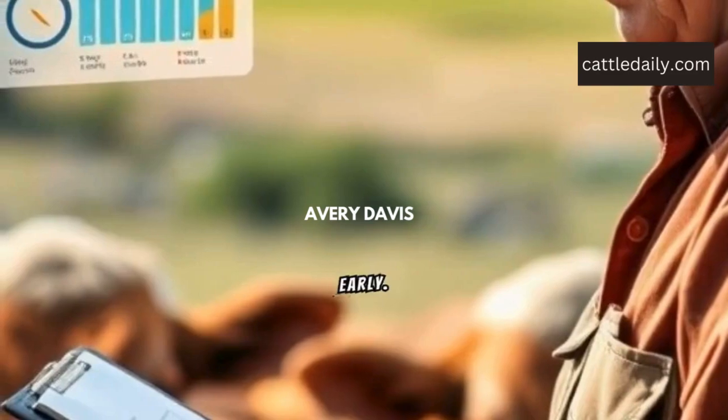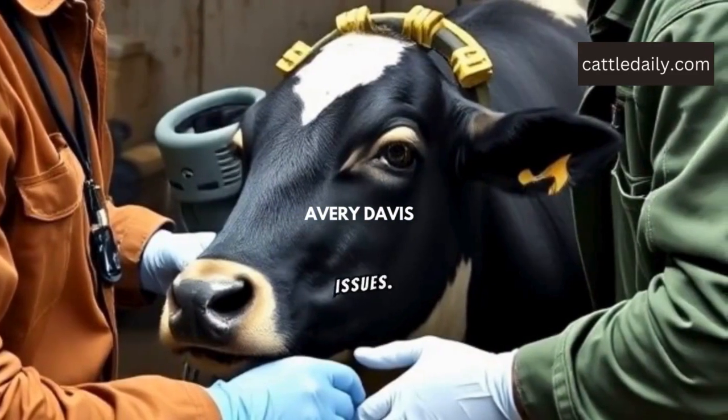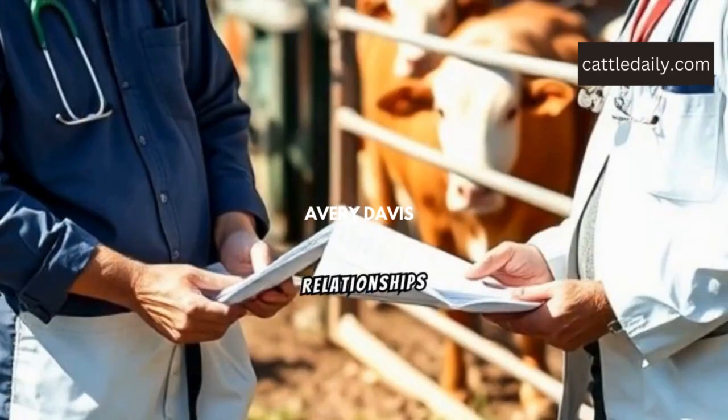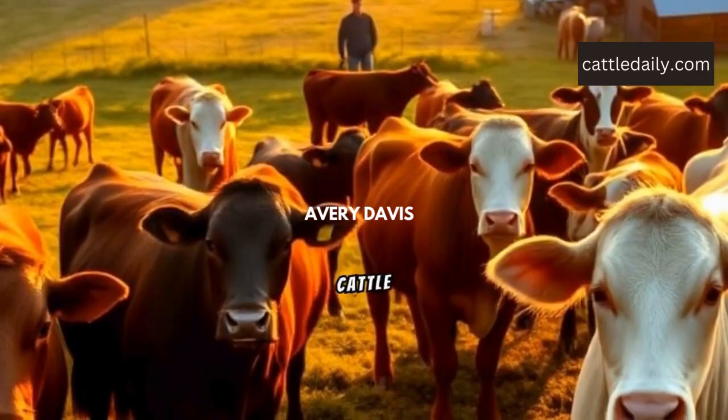Watch for signs of illness early and act quickly to address any health issues. Build good relationships with a vet. That's how you maintain a thriving cattle herd.